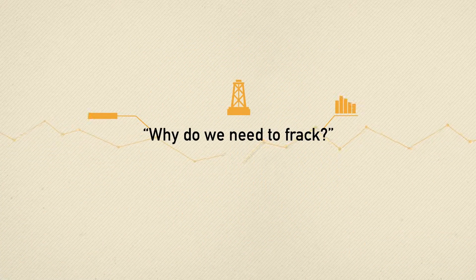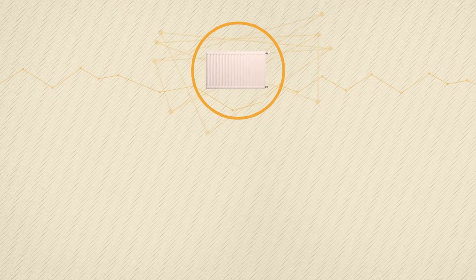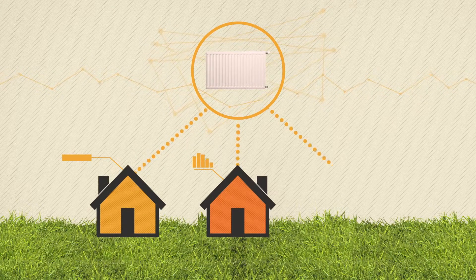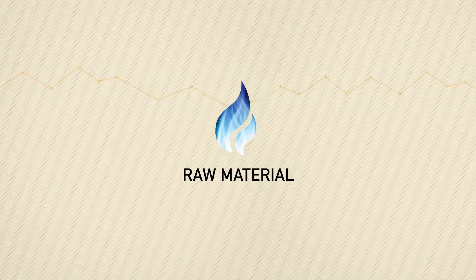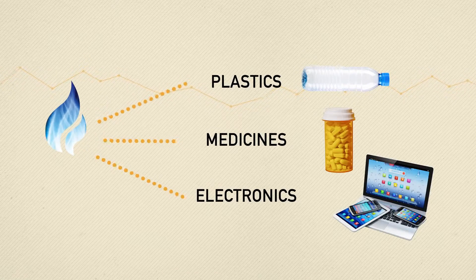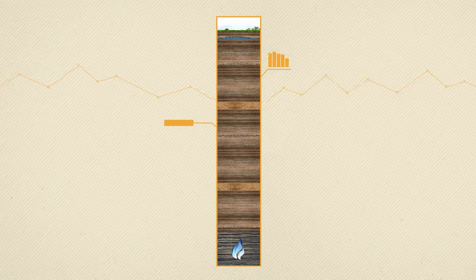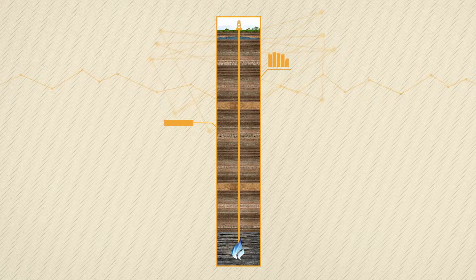Why do we need to frack? Natural gas is used for power and heating. For example, 8 out of 10 UK homes have gas central heating. It also provides a raw material used to produce thousands of everyday products that we couldn't live without, including plastics, medicines and electronics. But a lot of our gas is trapped in rock deep underground, and fracking is the process that enables us to capture this gas.